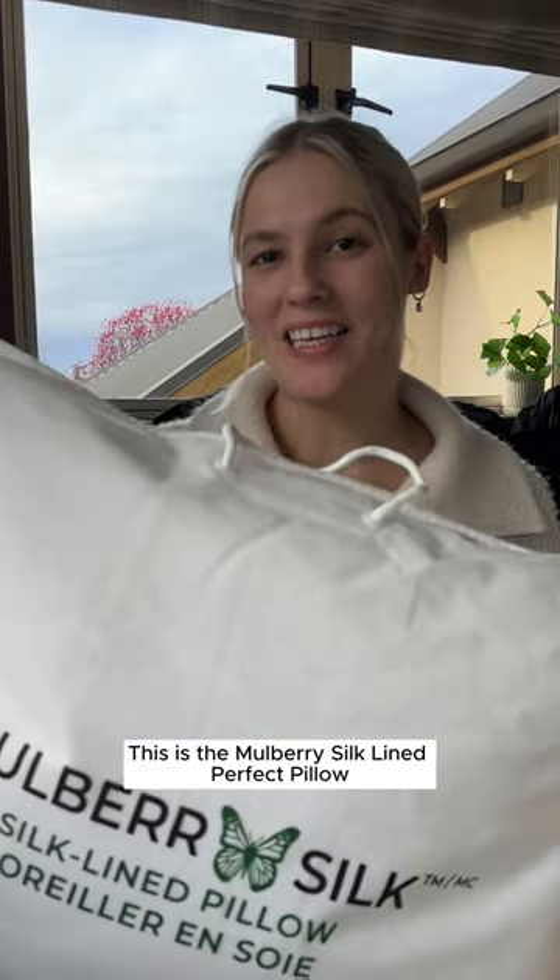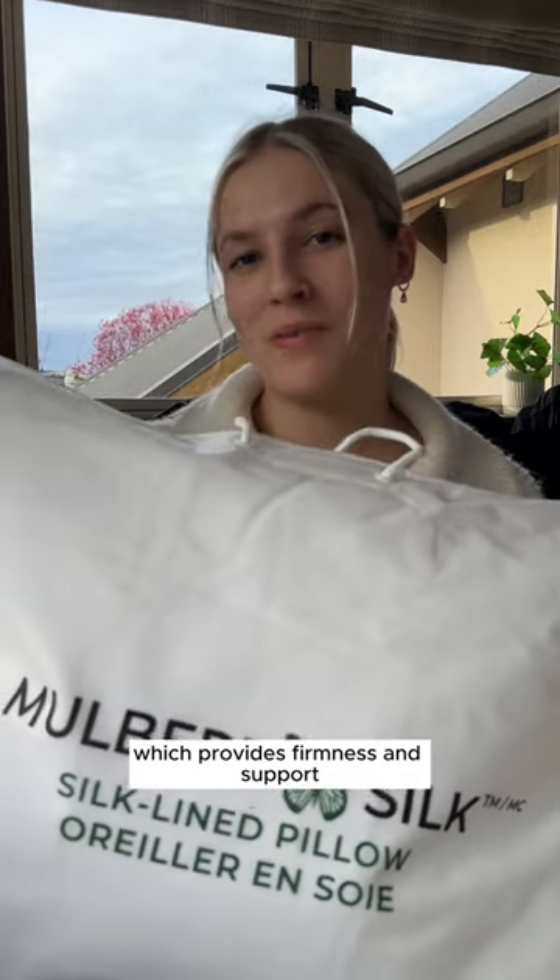This is the Malbury silk lined perfect pillow. These pillows bring together comfort, health, and affordability. These are encased in a luxurious striped cotton outer wrapped around a synthetic inner core which provides firmness and support for the perfect night's sleep.